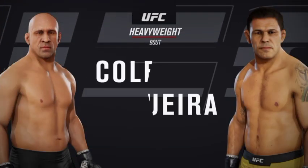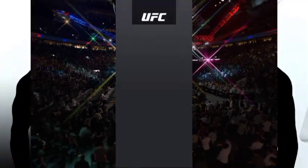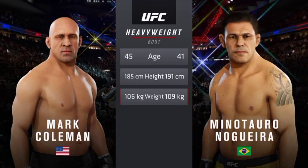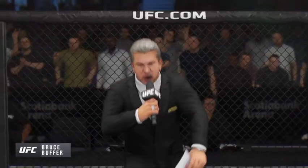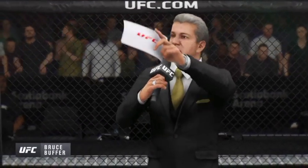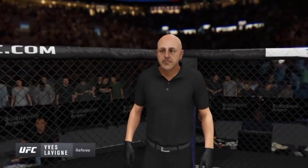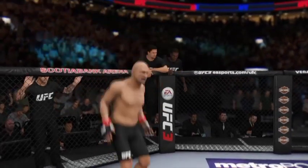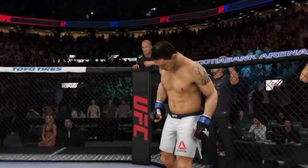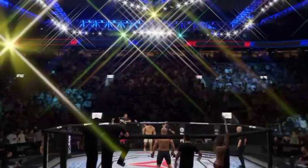Coming up next, it's a UFC heavyweight showdown. Hard tale of the tape for this heavyweight fight — four years apart, and they both possess a similar height and reach. We send it inside the octagon. Here's Bruce Buffer. Ladies and gentlemen, this is the main event of the evening. This is the moment UFC fans around the world have been waiting for. It is time!